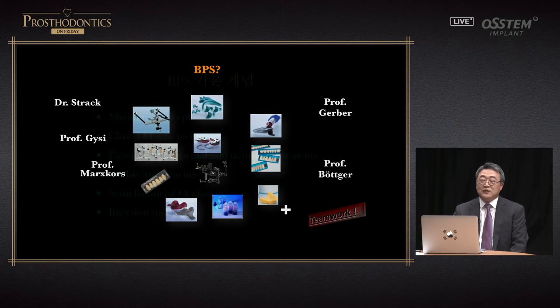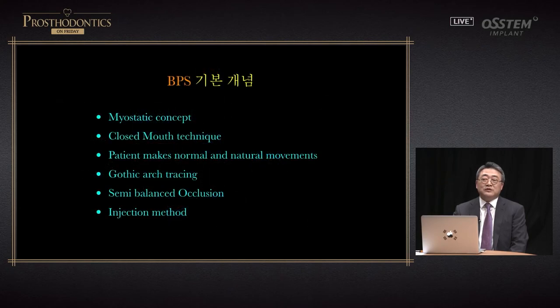This is a comprehensive system. The basic concepts of BPS include the myostatic concept, closed mouth technique, having the patient make normal and natural movements, gothic arch tracing, semi-balanced occlusion, and injection.